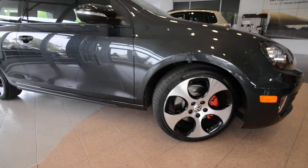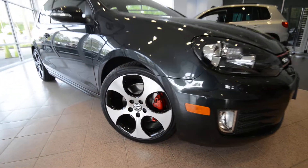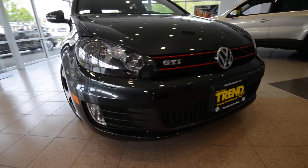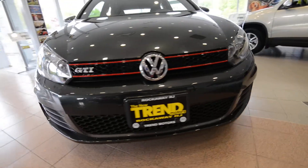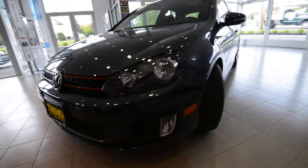The GTI gets larger brakes than the Golf, sports suspension. It's got new front and rear bumpers. As you can see, the fog lights are pushed towards the outside of the lower bumpers. That historic red striped grille.